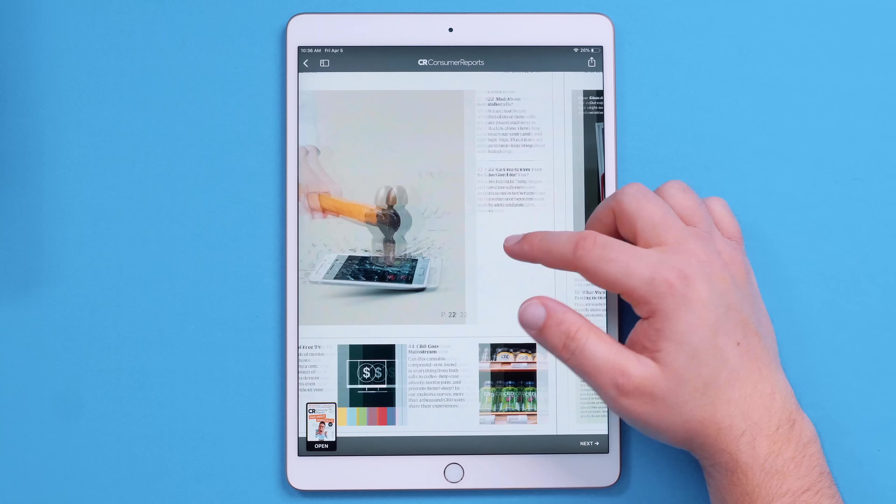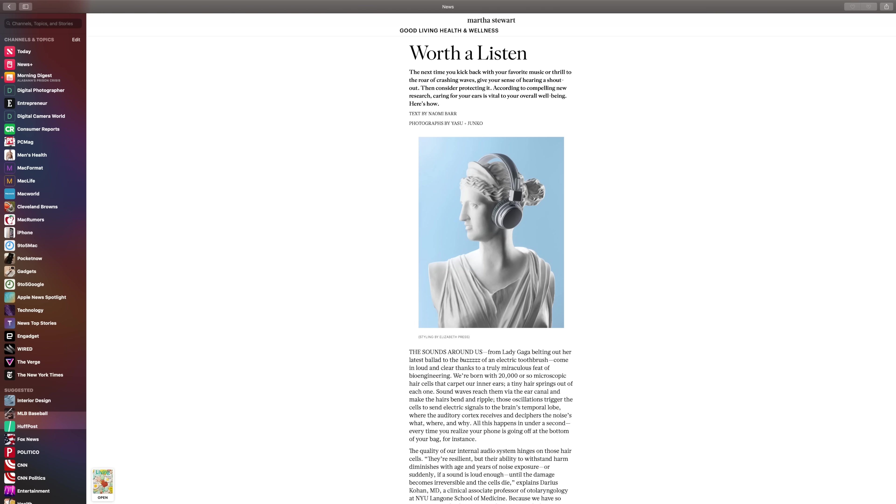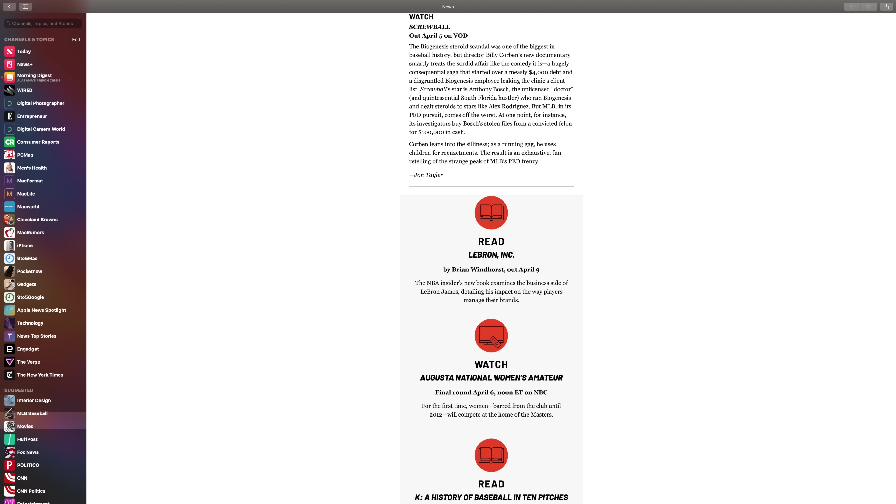But using Apple News Plus on a Mac, even though it is a larger screen, it's not the best experience. There are lots of weird white spaces in magazines, especially in full screen, and it's just not very good. I'm not going to fault Apple too much for this as most people probably don't want to read magazines on their Mac anyway — at least I know I don't — but just something to keep in mind if that's your primary way of using Apple News.